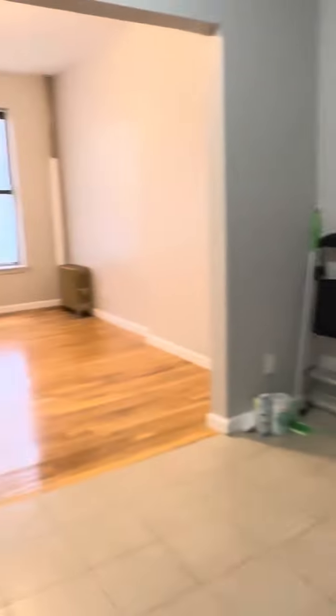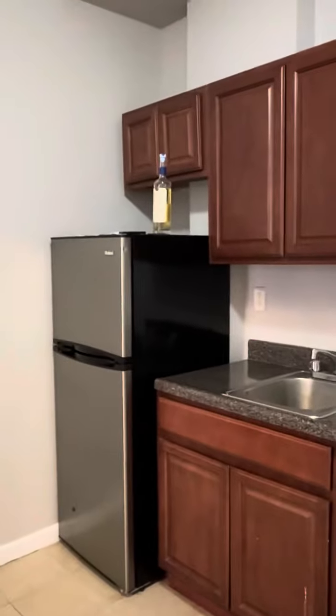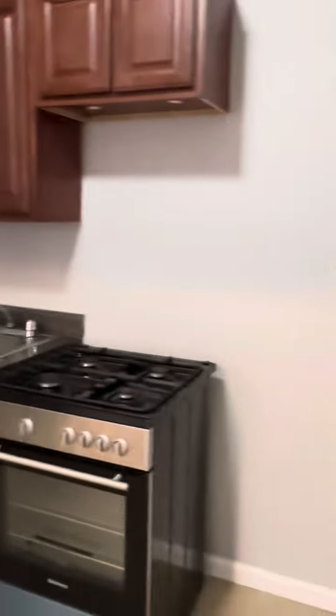154, apartment number D — it's the first floor unit, we're in the back of the building here. In here we have a tile kitchen, gas stove does not stay, still fridge. Plenty of cabinets you can use. This is an eat-in kitchen too — got a small table or shelves over here.